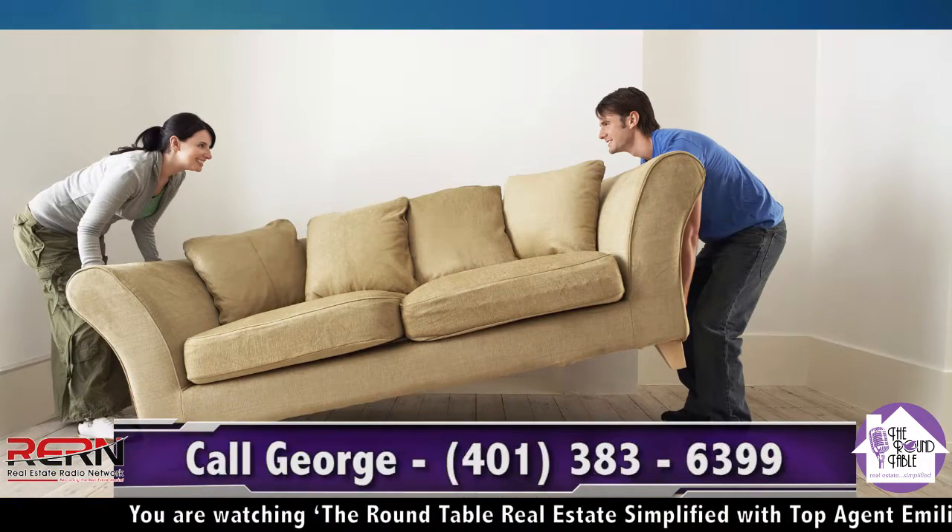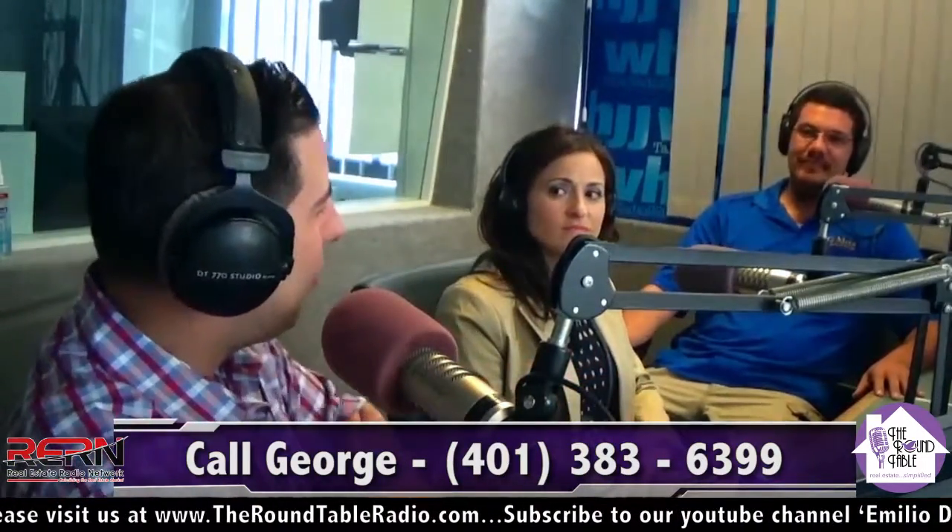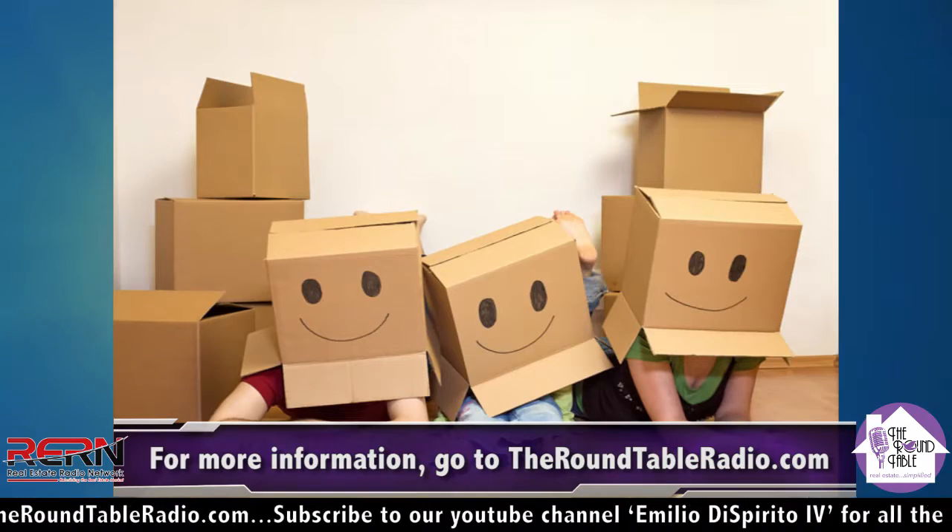My fiancée and I are in the process of moving her into my house, and I've actually used your advice. It's been very, very helpful. We've noticed we've been a lot more organized this time around. And we were talking about how the average American moves 11.4 times in their life. That is a lot.